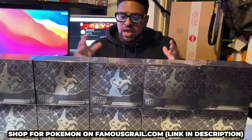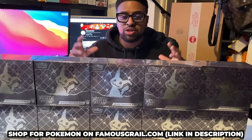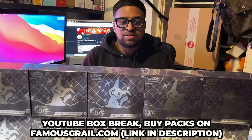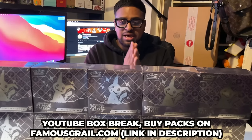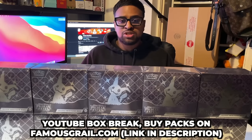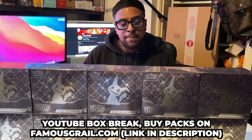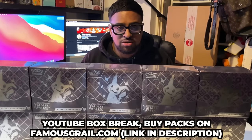If you want to grab some packs or boxes, they are available on famousgirl.com — you can buy them sealed on the website as well as on the YouTube stream on release day and every Sunday. Packs will be at retail price or under; we never charge a premium on English new releases. Best pull in every stream gets free ACE grading.